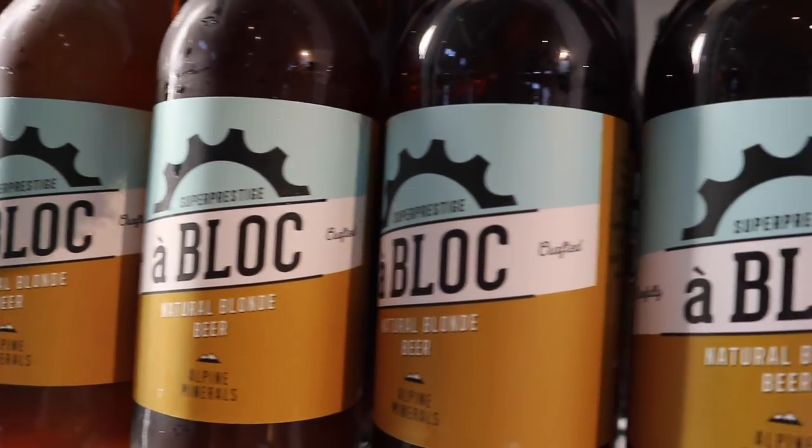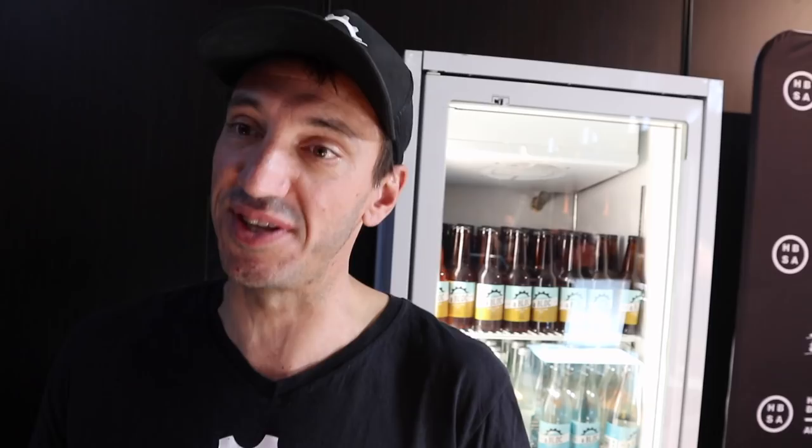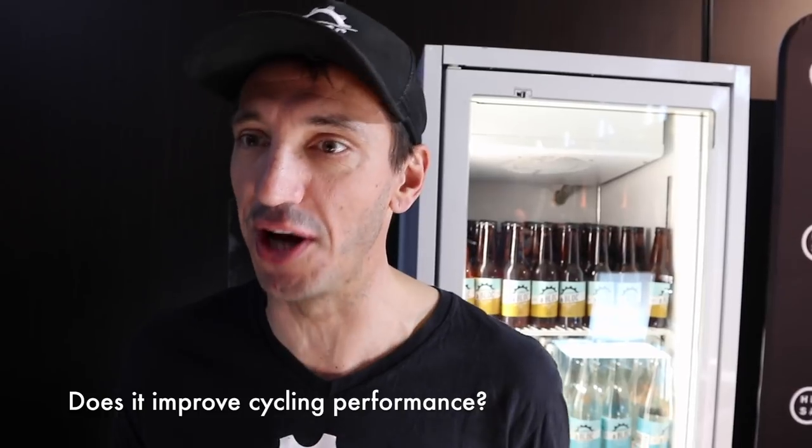Our Block beer started in Europe two or three years ago. I was one of the founders of the Australian business together with the two Dutch founders who started it in Europe. We all share two things: a love of cycling and a love of beer, so we're trying to combine our two great passions. We call it a natural blonde ale — it's reverse-engineered for taste. It's a mix of three different malts and doesn't fit into any classic category. We add alpine minerals to help with rehydration and recovery, so it helps you ride full gas again the second day. The easiest way to order is through our website's webshop, and we also have a growing stockist network.